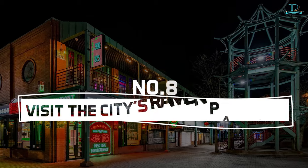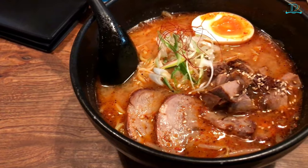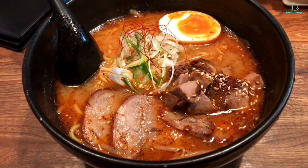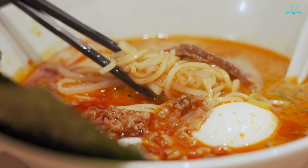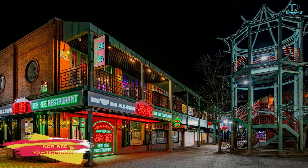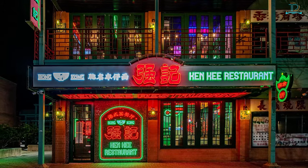Number 8: visit the city's ramen paradise. Who doesn't love ramen noodles? They are easy to make, delicious, and versatile. If you are a ramen lover, you have to go to Ken Key restaurant — a place that's like two restaurants in one, with design and neon highlights inspired by the streets and marketplaces of 1950s Hong Kong.